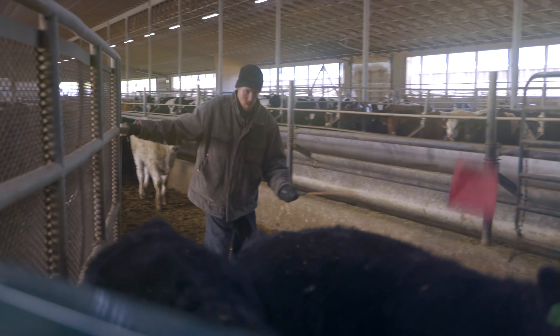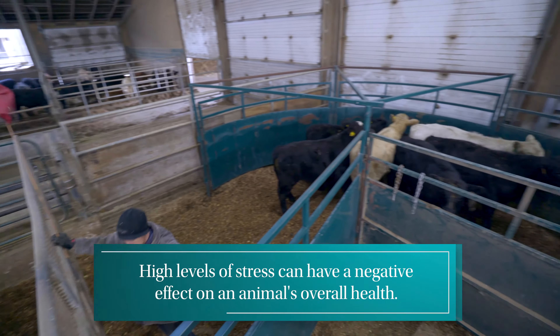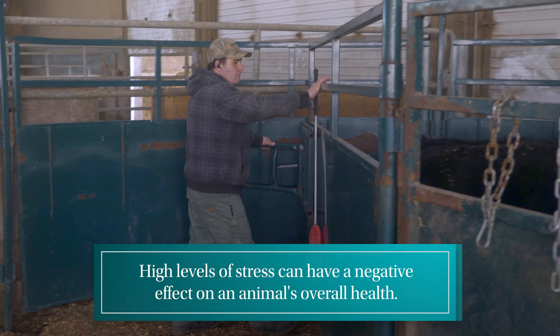It's very important when we're handling these animals that they're handled in a quiet, calm manner. Stress on cattle relates to cattle health. The more stressed they are, the less they respond to vaccines and the less weight they gain, resulting in an overall less healthy experience.